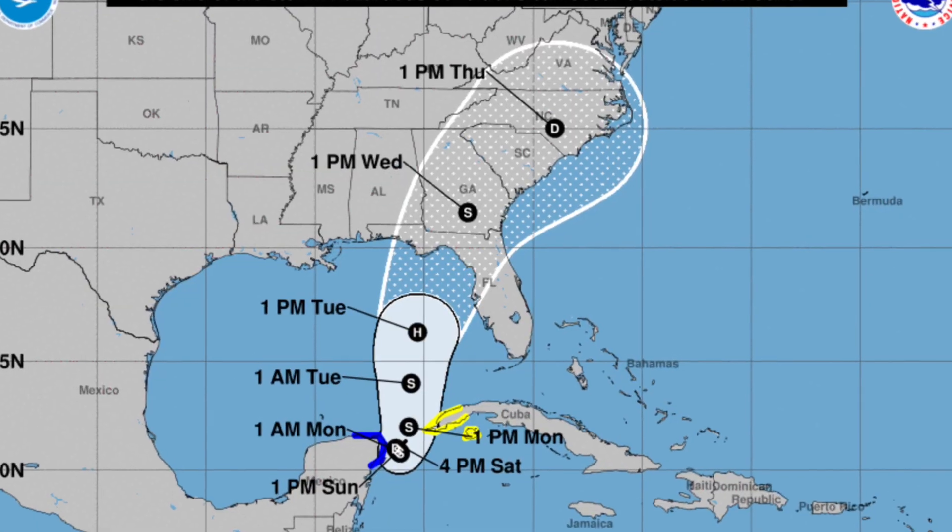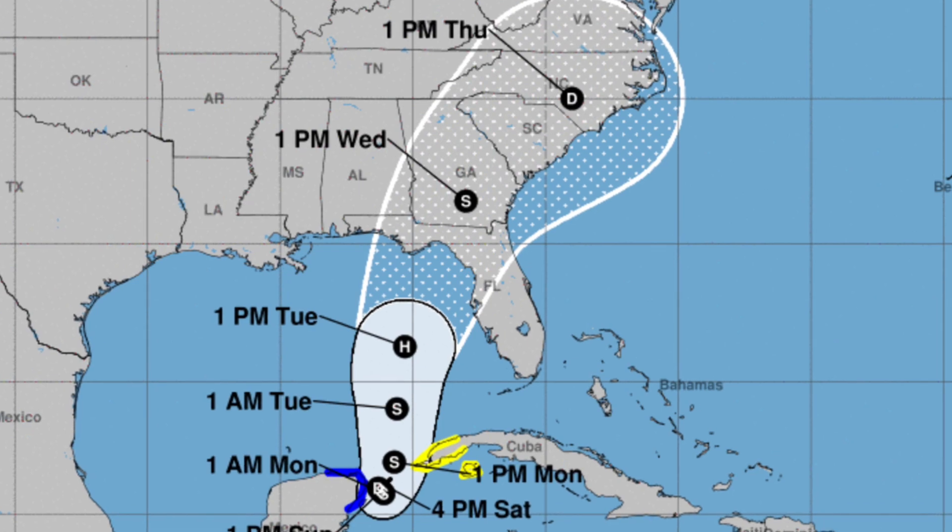We just got an update from the National Hurricane Center on Tropical Depression 10 — our first cone of uncertainty has come out for this event. If you're anywhere between Panama City and Tampa, Florida, be prepared. That is your update on Tropical Depression 10.